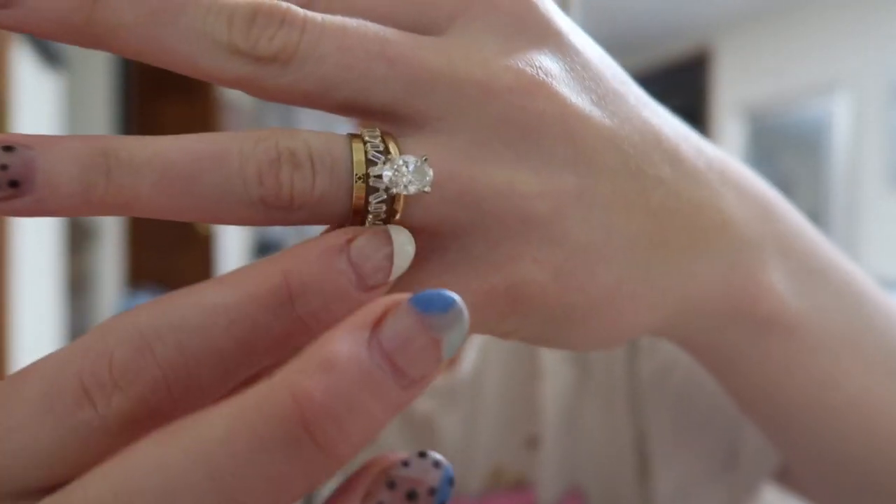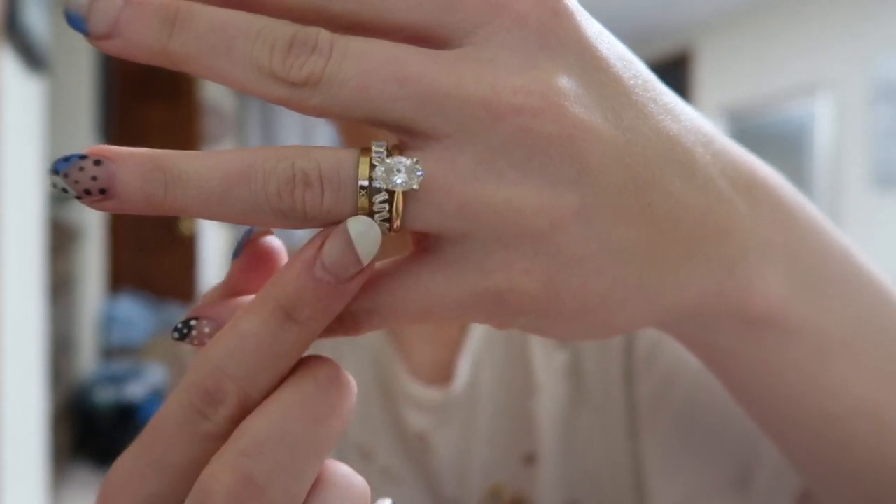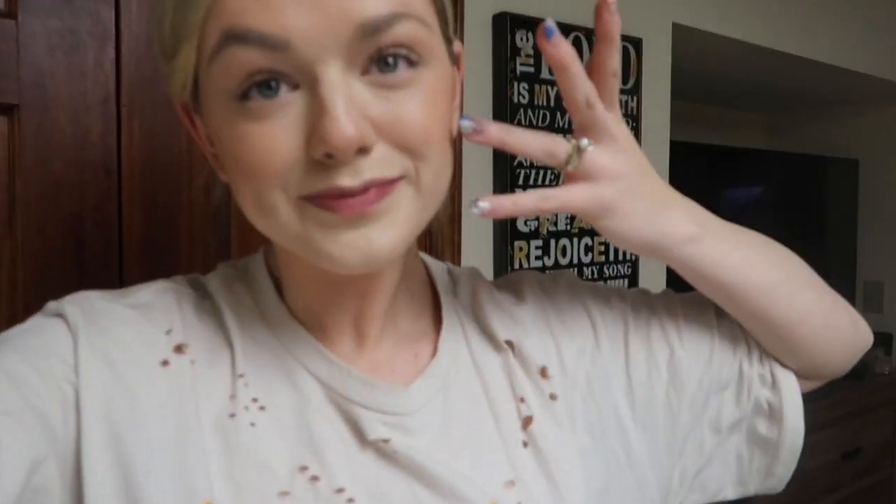The only bad thing is my ring sits so high up off my finger that I thought getting some of these bands, I could wear just the bands and not wear my ring as often. Because there's only four prongs, and everybody's nervous — they say it's easy for them to get loose and all that. They're really inexpensive. I got them off Etsy. If you'd like, I can link them down below.